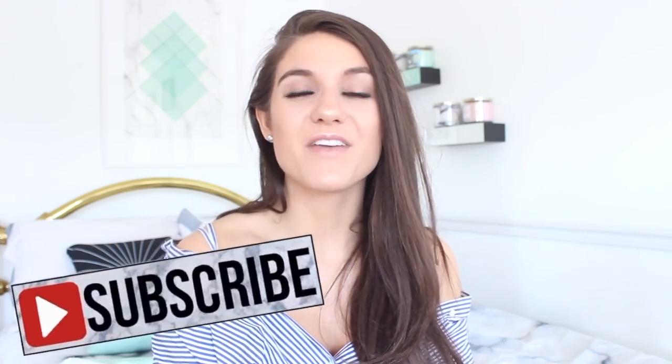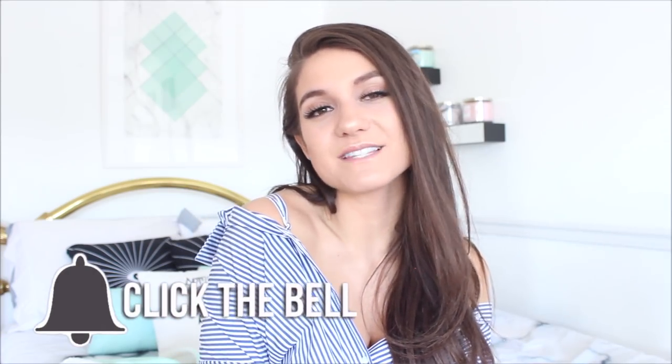I hope you guys liked this video! Thumbs up if you want more videos like this. Don't forget to hit that subscribe button to join the Nicolette's Fam Jam — your girl uploads every other day. Hit that bell notification so you're notified every time I upload. I hope you guys are having an amazing day, evening, or night whenever you're watching this — I'll catch you guys in my next one!